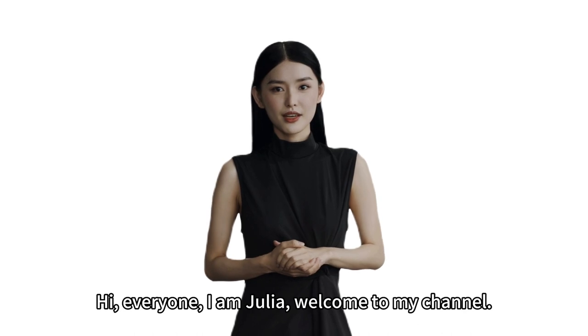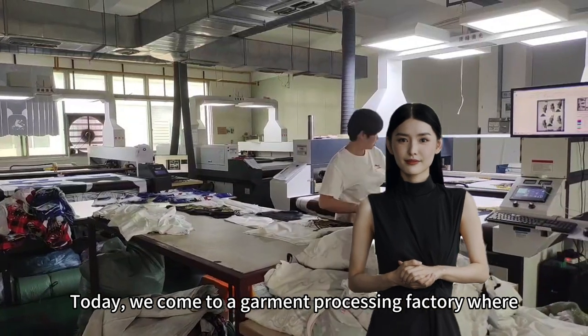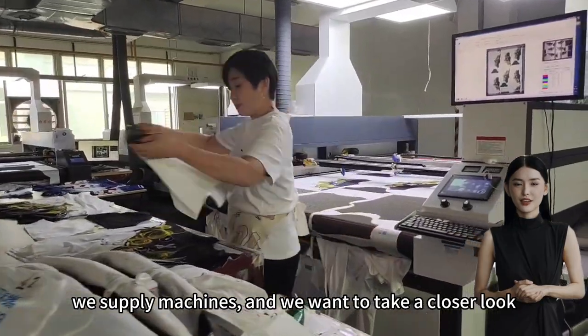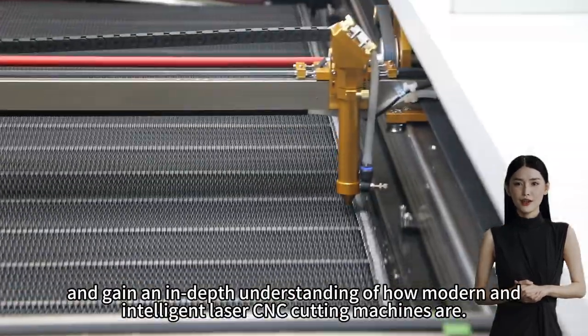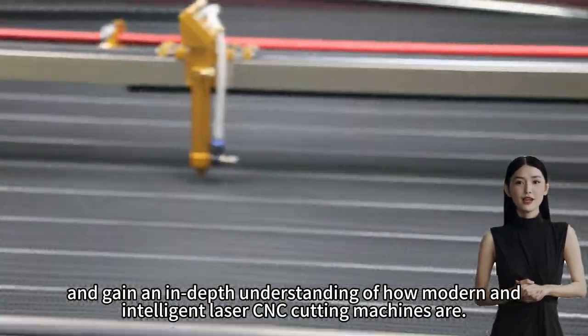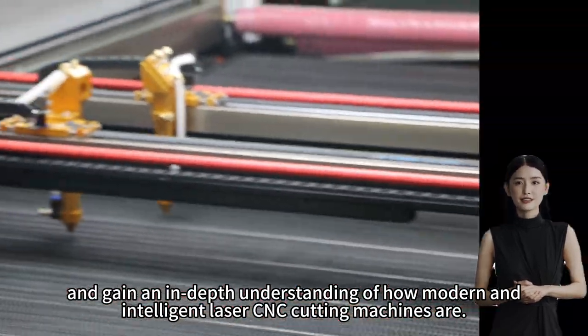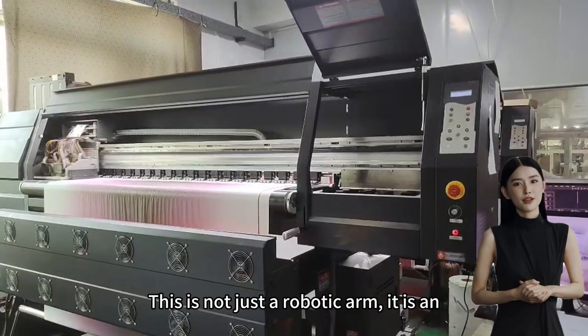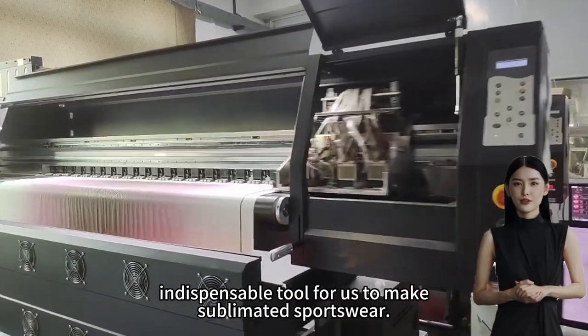Hi everyone, I am Julia, welcome to my channel. Today we come to a garment processing factory where we supply machines, and we want to take a closer look and gain an in-depth understanding of how modern and intelligent laser CNC cutting machines are. This is not just a robotic arm — it is an indispensable tool.